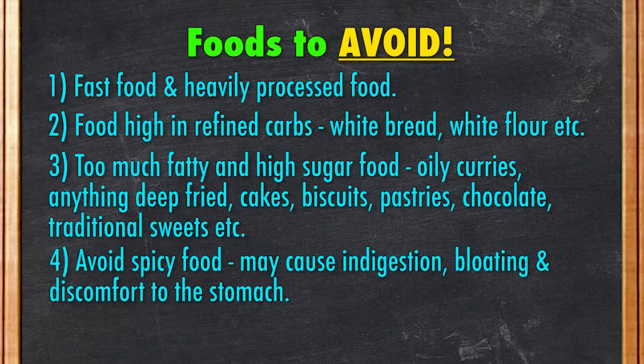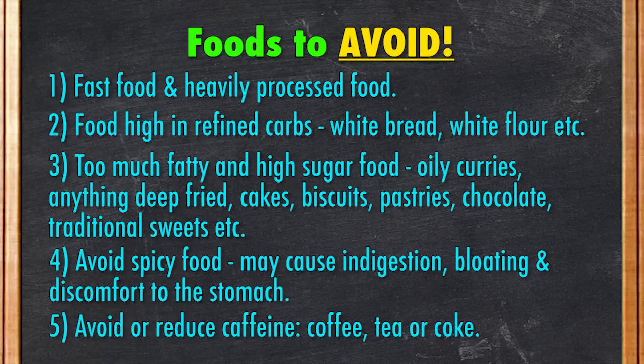You might want to avoid spicy food as it can cause indigestion, bloating, and discomfort to the stomach. Avoid or reduce your caffeine intake such as coffee, tea, or coke because they contain diuretic properties which can stimulate quicker water loss through urination. If you're someone who drinks caffeine on a regular basis, reducing caffeine drastically can cause headaches, irritability, and mood swings. So reduce your caffeine gradually three to five days before Ramadan.